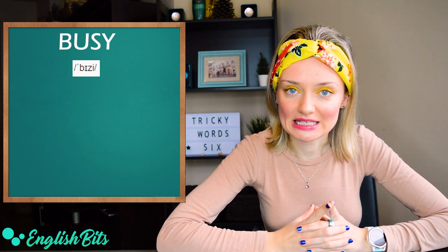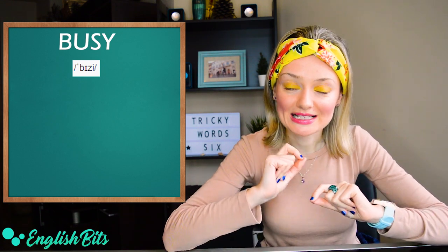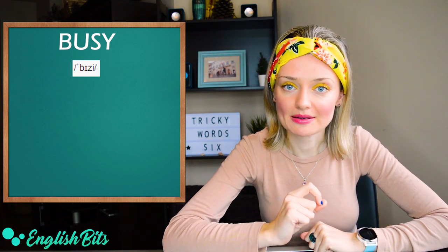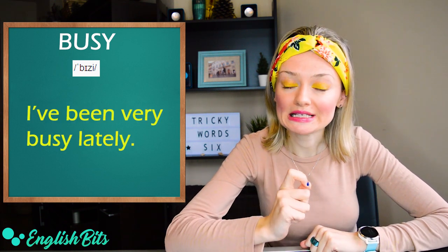Let's move on to our second word, which is an adjective: 'busy'. The mistake here is that some people say 'boozy'. It's not a long 'u' sound — it's a short 'i' sound. Busy. For example, 'I've been very busy lately'.